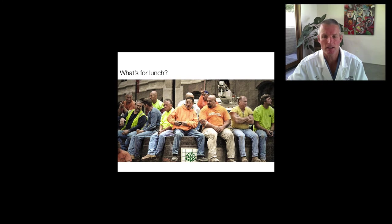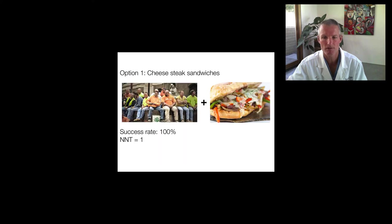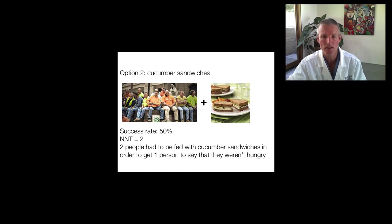To illustrate the concept of NNT, I'm going to break this down into a real world example. Let's imagine you're making lunch for a crew of 10 construction workers. Option number one: you open their fridge and you've got enough stuff for cheesesteak sandwiches — a pretty good choice for a bunch of construction workers. If you gave that group of 10 guys each a 12-inch chili cheesesteak sandwich, your success rate in converting them from hungry to not hungry would be 100%, and the NNT would be 1. In contrast, if you only had cucumber sandwiches, the success rate might be 50% — that would give you an NNT of 2, meaning two people had to be fed with cucumber sandwiches in order to get one person to say they weren't hungry.